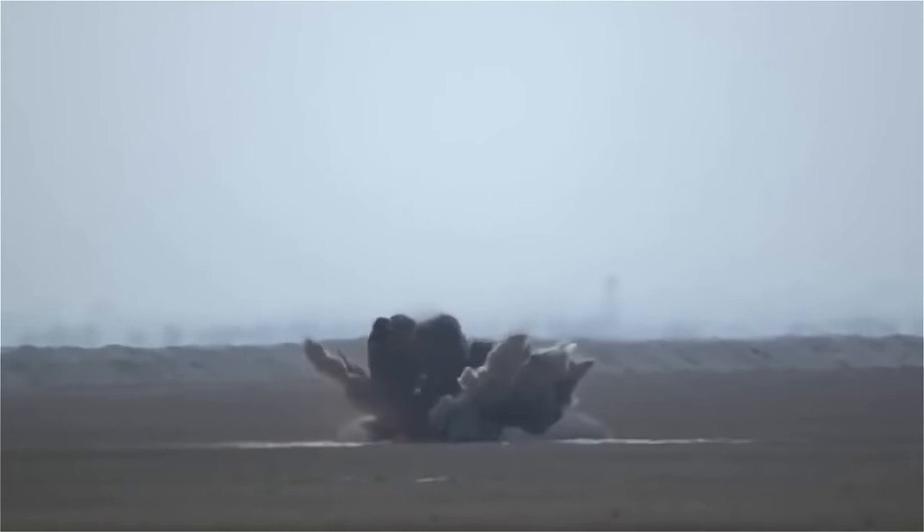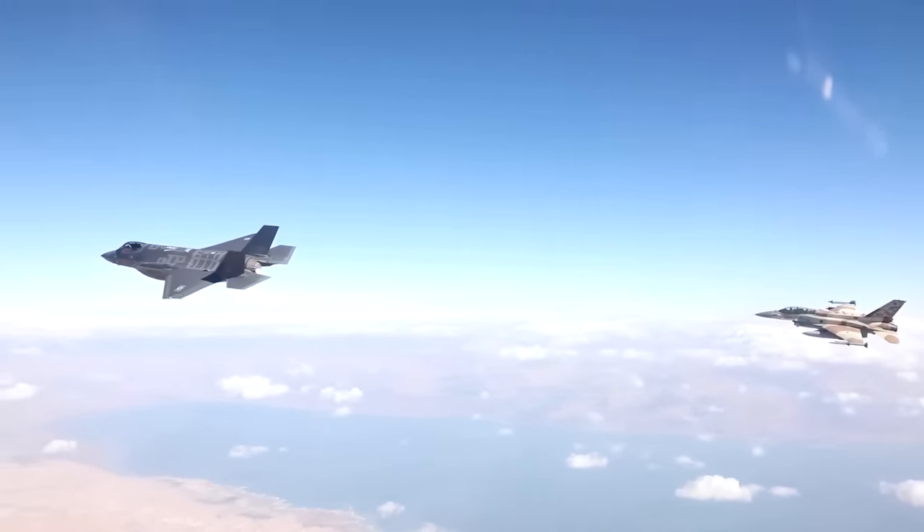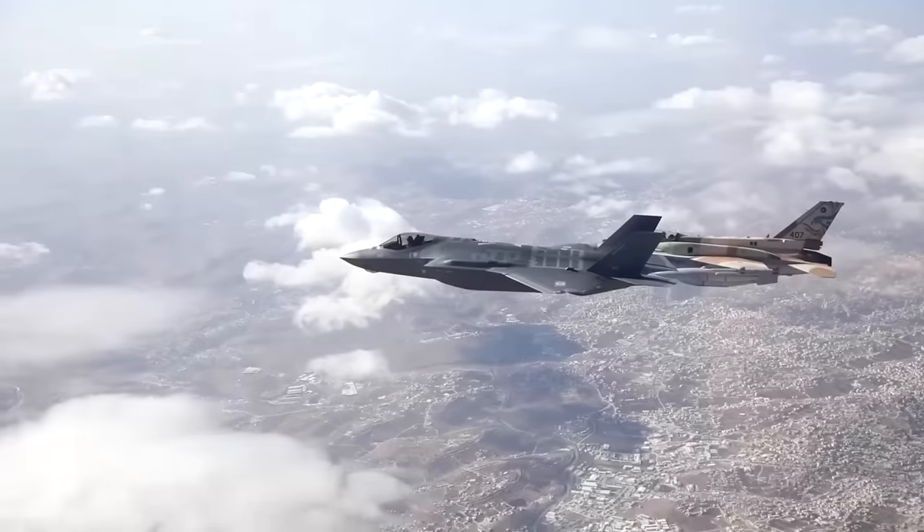Israel has also used bunker bombs to get to heavily fortified Palestinian command centers. One particularly significant drop of this type of weapon happened in 2014.